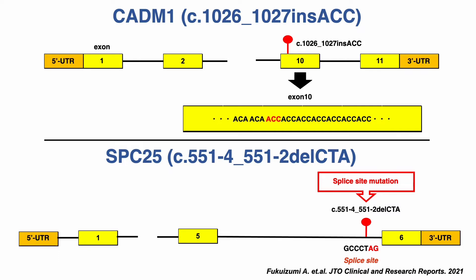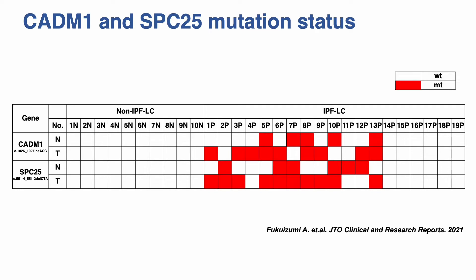We hypothesized that this splice site mutation may have left one or more introns in the mature RNA, leading to aberrant production of SPC25. In tumor tissues extracted from patients with IPFLC, CATN1 and SPC25 were mutated at a frequency of 47% and 53% respectively. Approximately one-third of patients with IPFLC had both mutations.